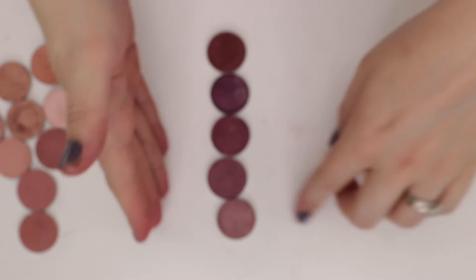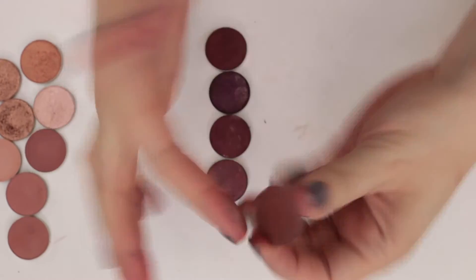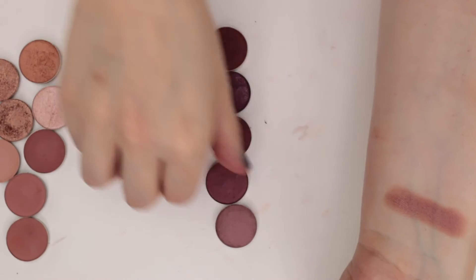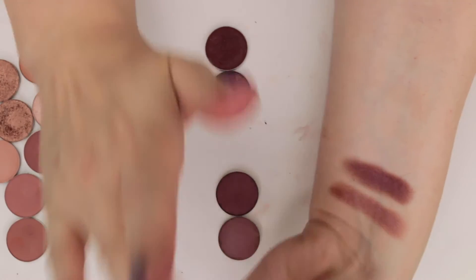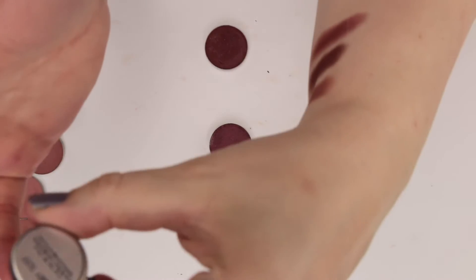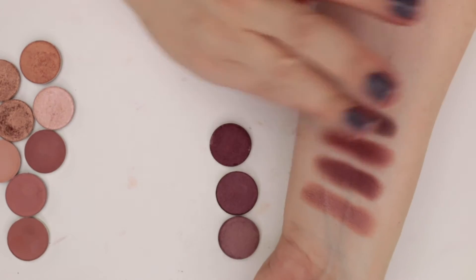Let's swatch the deeper mauves. This is one of my favorites — Summer Dance by Sydney Grace, a darker mauve but really pretty. This is Raisin Berry from Coastal Scents. This is Autumn from Sydney Grace. This is Berry Sexy by Luxie — this one has a little bit of a gold shift to it, a little bit darker.